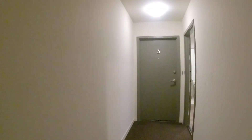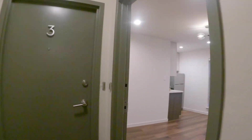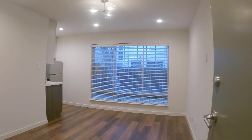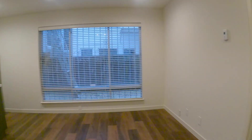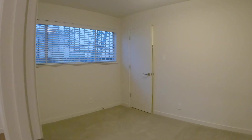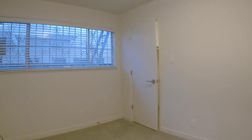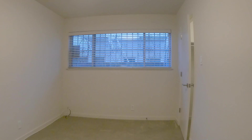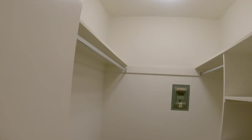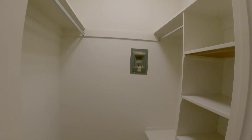The unit we're going to be touring is right over here to the right, unit number two. You walk into this nice living room, which is open to the kitchen. Beautiful floors. You also have a nice big walk-in closet with custom shelving.